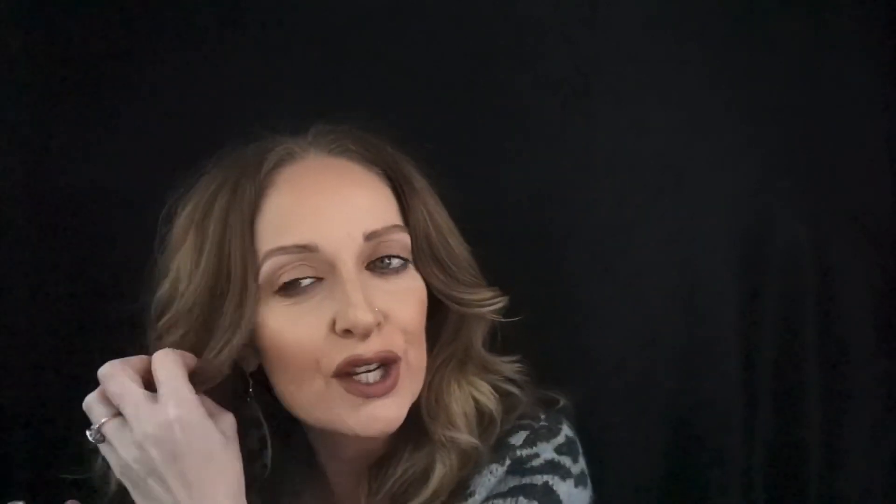This is going to complete my minimal makeup look and I'll spray my face just to give me some hydration. This is the finished look — hopefully you like it, very easy and quick. If you have any questions or comments please leave them below, thank you for joining me, please like and subscribe if you haven't, and hopefully I'll see you next time.